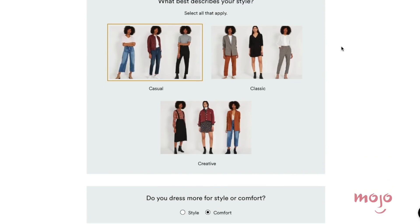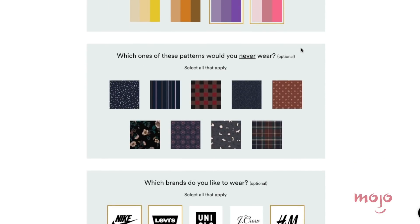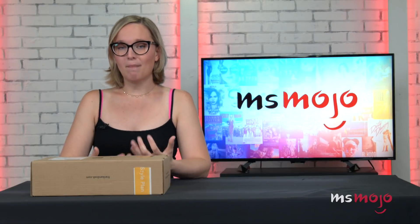I went online to fill out the Frank & Oak style plan quiz and the questions were really interesting. It wasn't your standard sizing etc. They would ask you what you would and would not wear, what kind of patterns you were interested in, what kind of stuff you desperately needed in your first box. So it was really, really tailored to fit my style.